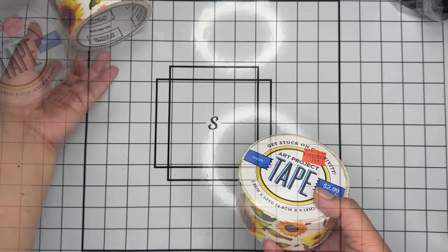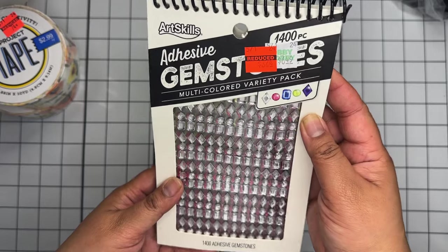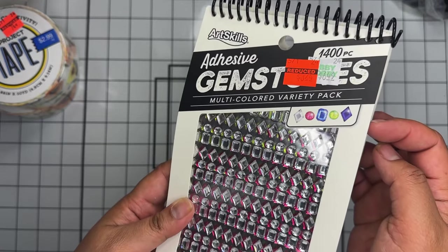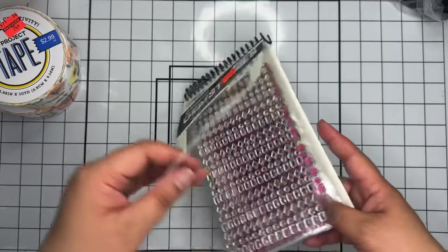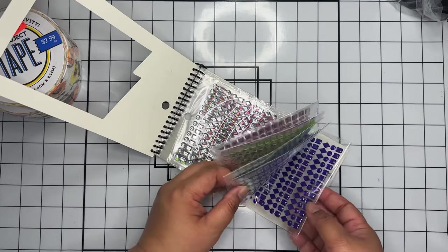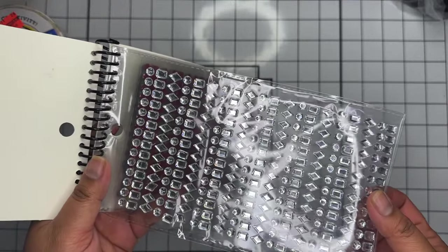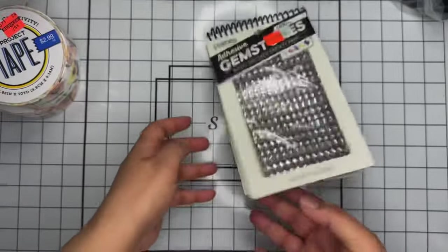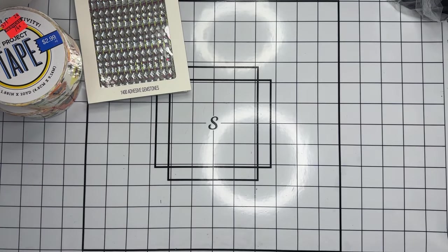In the poster section, they had these adhesive gems — a 1,400-piece pack on sale for $3.24, which was only 50% off. But you get five sheets in five different colors of little rhinestone adhesive shapes. I pay a dollar 24 at Dollar Tree for just one sheet, so I thought this was a good deal and picked up one pack.